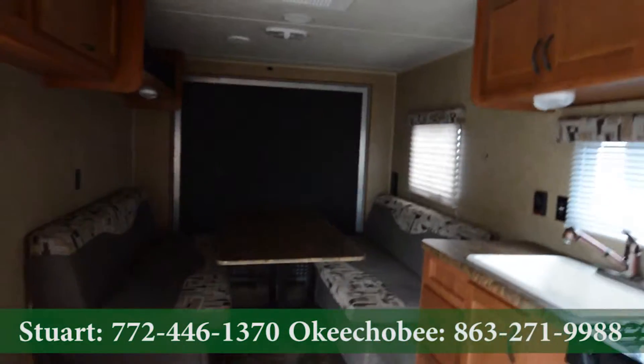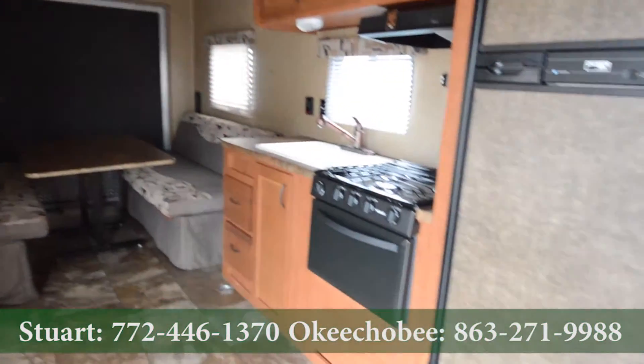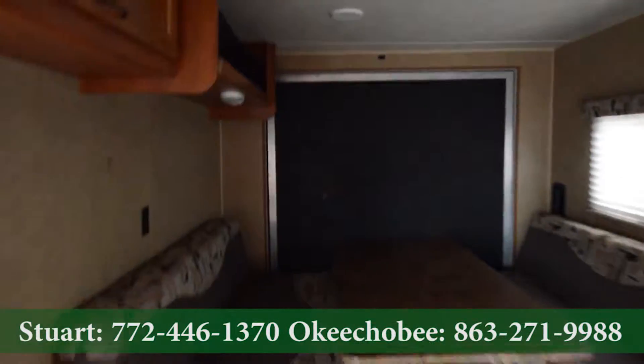Hey guys, Brandon here, Florida Outdoors RV Country here in Okeechobee, Florida. I want to show you this Grey Wolf toy hauler. Great condition — it's a pre-owned unit, but well taken care of.